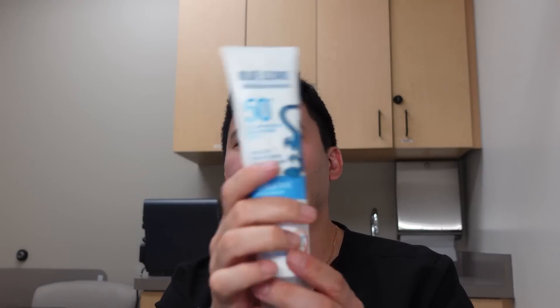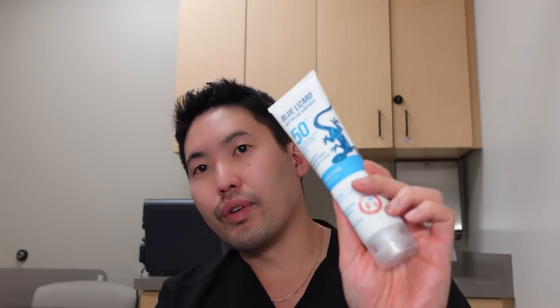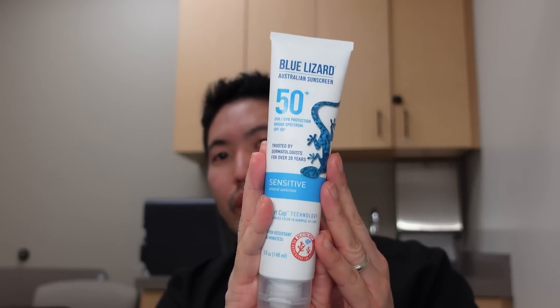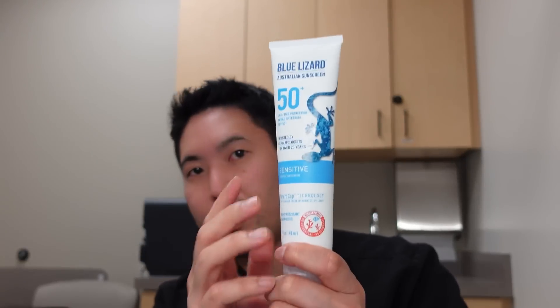I showed you the sample closet Blue Lizard — here's what the full size looks like. This is the SPF 50 sensitive, and the cap does change color in the sunlight. This one is five fluid ounces, great for face and body. I use this for my kids. On the ingredient list it's only zinc and titanium dioxide, water resistant 80 minutes — what you want for a hot summer day when you want to work out or play at the pool or beach. You can get this at Target or Amazon.